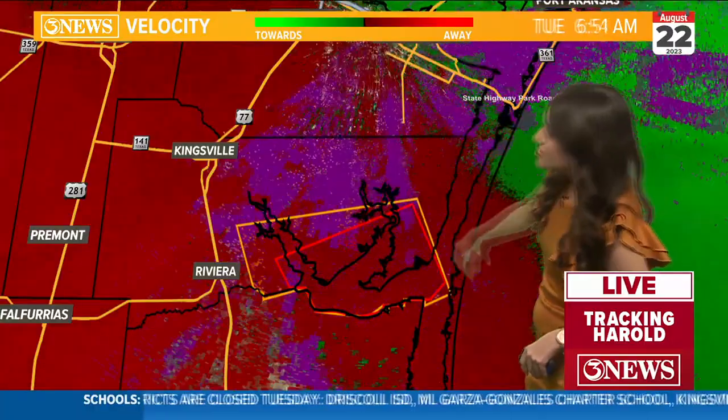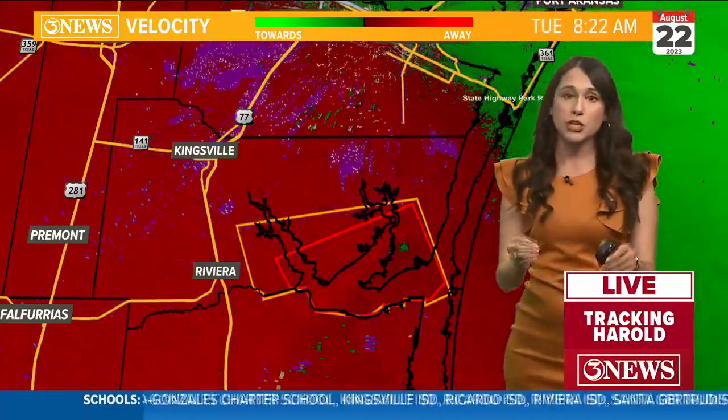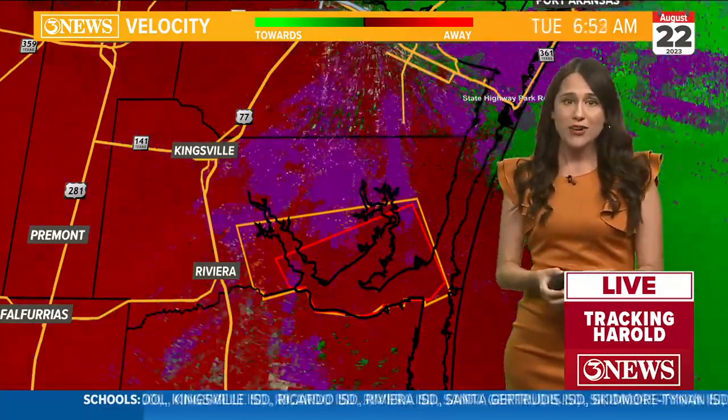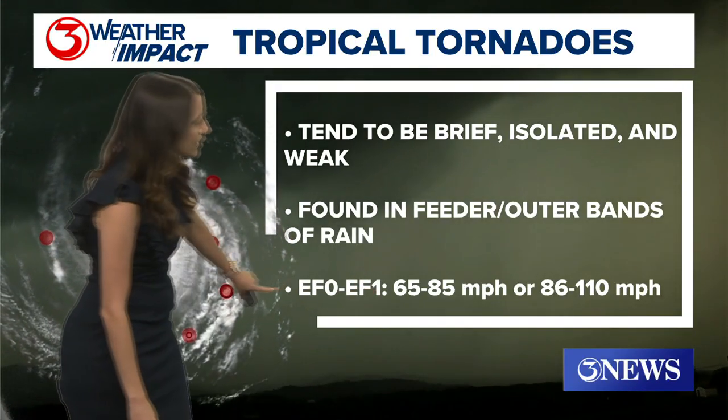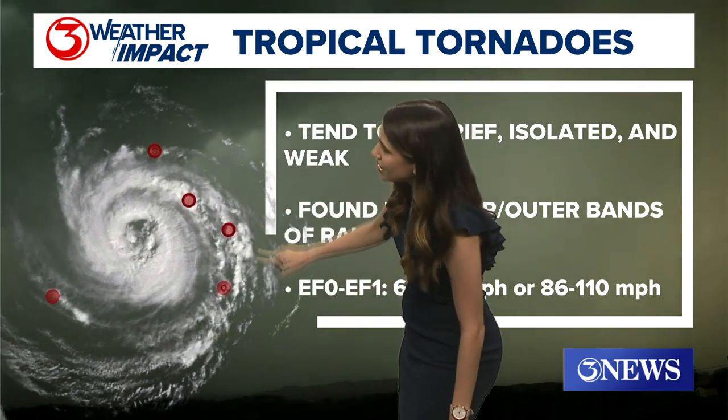Not only here on air, but also online and on our app. You can see these two little spin-up areas — that's what the weather service has been watching and what we are keeping our eyes on as well. The NWS does keep an open line of communication with city leaders as well as emergency management in the days leading up to and during an event. Usually they're just EF1, EF0, and again they're found in those outer rain bands like these little red dots right here.